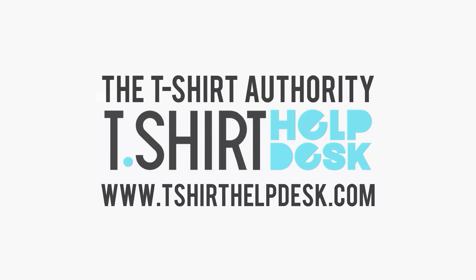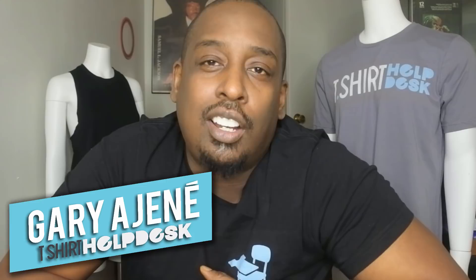I was at the Bella Canvas headquarters in Los Angeles, California, where we went over good, better, and best t-shirt blanks. I was with the head of sales and we're going to show you the difference. You'll also have an opportunity to win all three so you can feel and see which one you'll use in your t-shirt business. Hi, I'm Gary from T-Shirt Helpdesk, and I'm here with Megan, the head of sales at Bella Canvas.